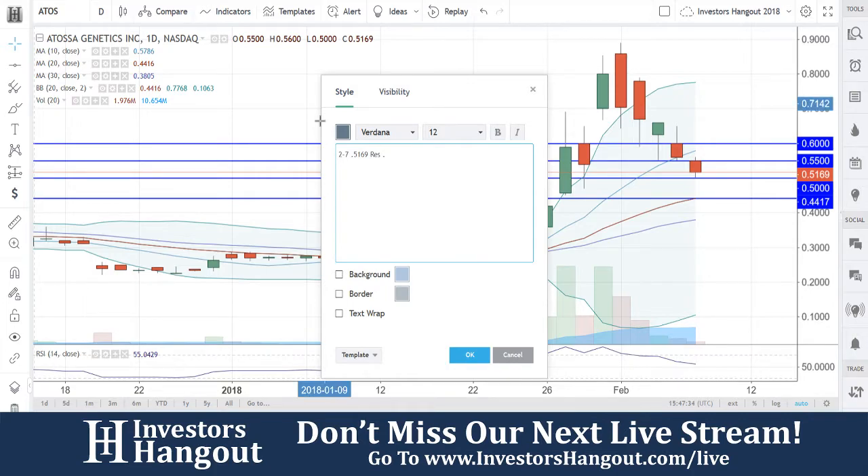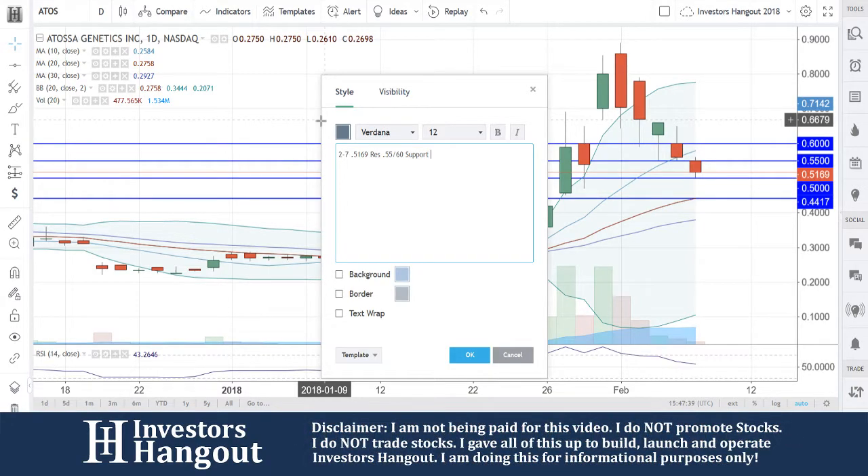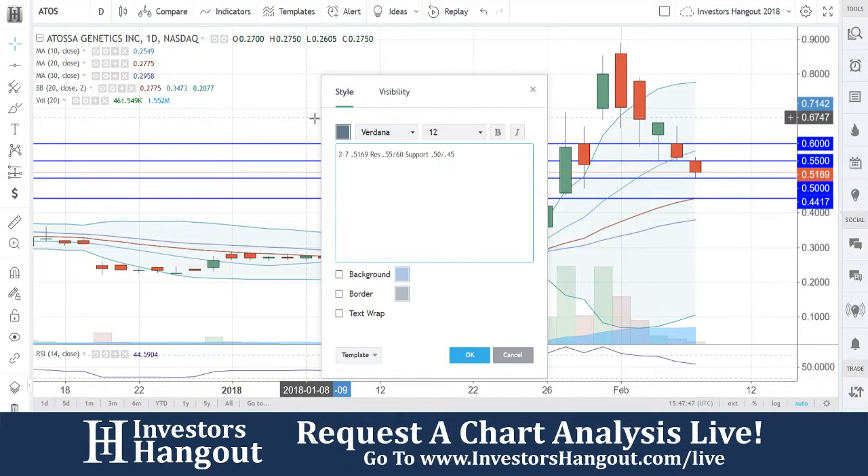Resistance at $0.55 and $0.60. Support at $0.50 and $0.45. I'm going to put $0.45 in there, although it's at $0.44, but I do think that $0.45 is going to play a role as support.